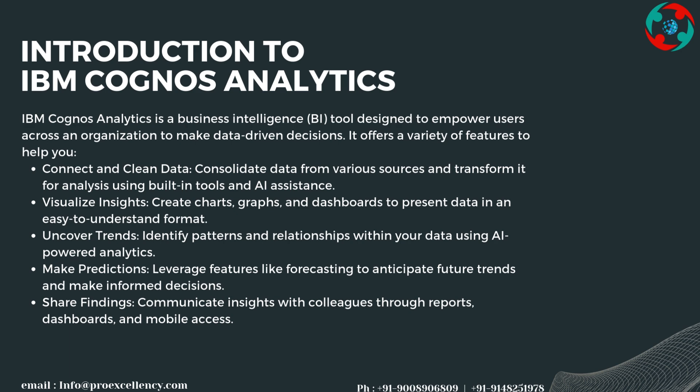Visualize insights by creating charts, graphs, and dashboards to present data in an easy-to-understand format. Uncover trends by identifying patterns and relationships within your data using AI-powered analytics.